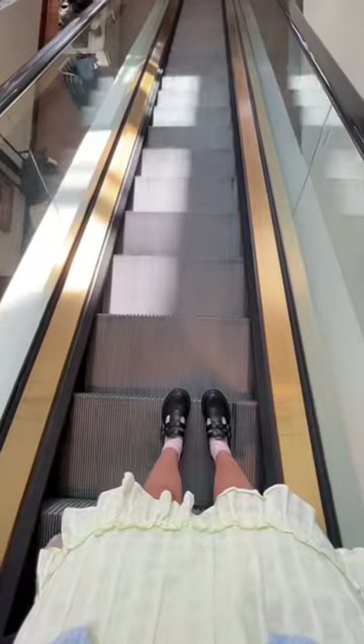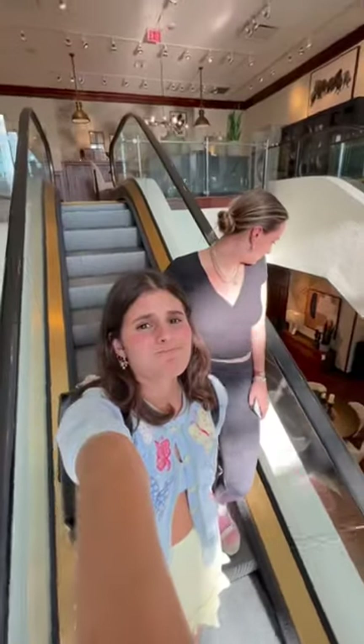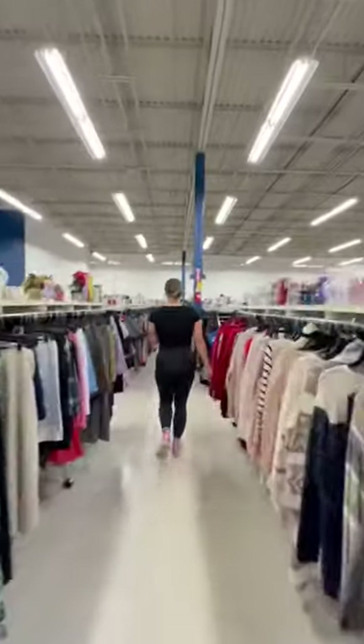We went to a few different other stores hoping we could find things, but there was nothing. I've learned that last-minute decorating is not a thing because everything is always out of stock.